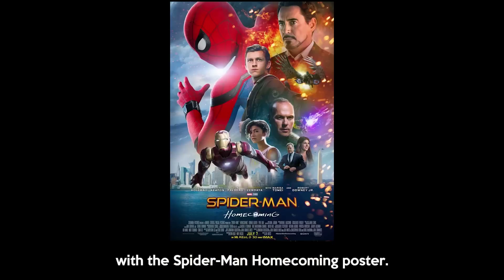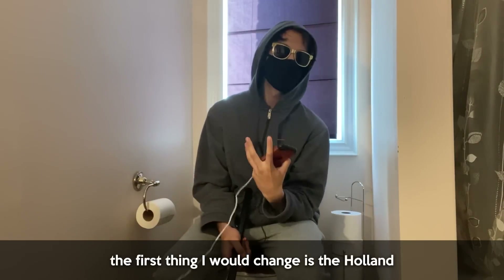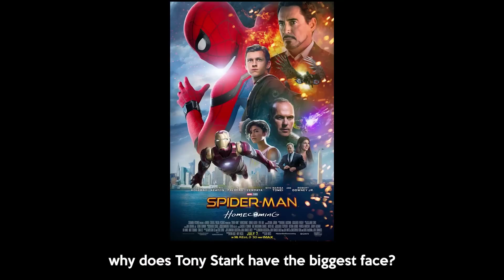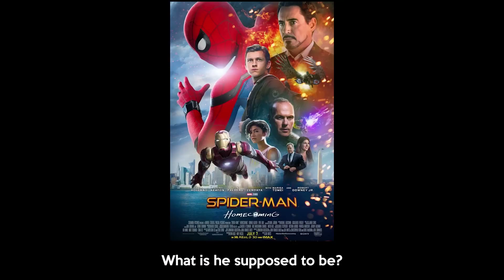So let's start with the Spider-Man Homecoming poster. Personally, I think this poster is atrocious. If you made this and put it in your portfolio, it's going to stick out like a sore thumb and rusty toenails with like three or four ticks living inside it. So with that being said, the first thing I would change is the Holland and Downey placements. For a movie about Peter Parker, why does Tony Stark have the biggest face? What is he supposed to be? The parental figure for Peter? Miss me with that garbage.